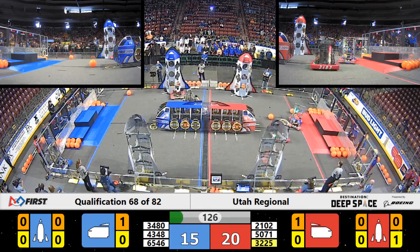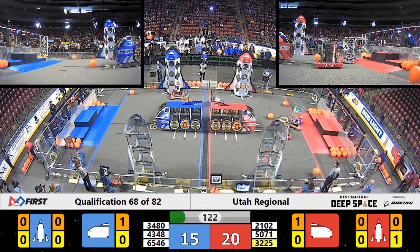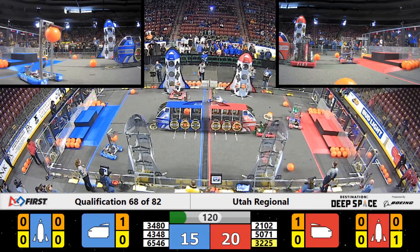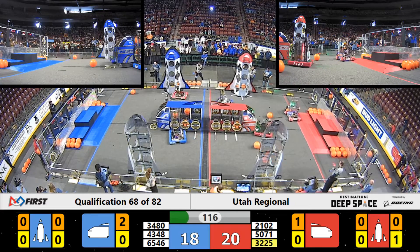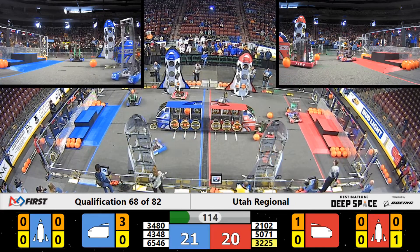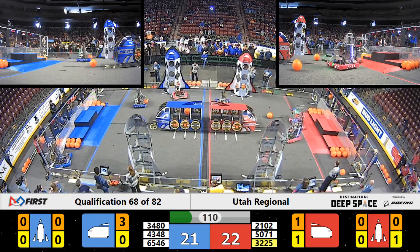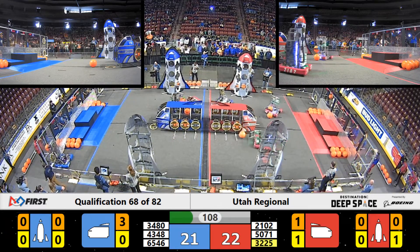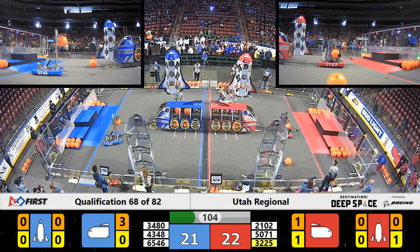As humans take control of their robots, various robots fan out to accomplish their various assignments. Wolverine Robotics goes over to the blue side and begins playing defense against the blue alliance. Meanwhile, Team Paradox and the Chargers are going to begin loading cargo into the red alliance cargo ship.